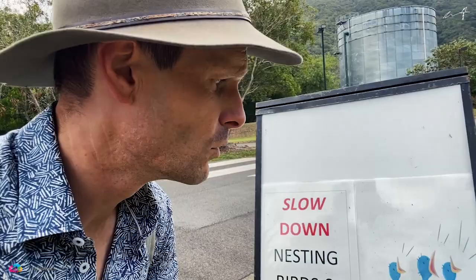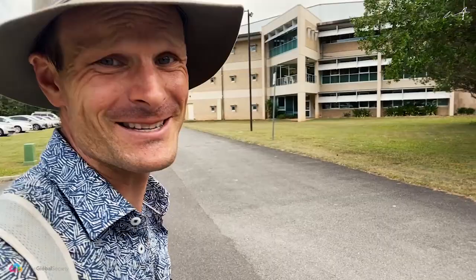Oh, the cute factor. They're just so cute. Cute little baby birds. So cute. That's awesome. I haven't seen something like that on a campus before.